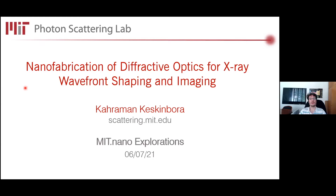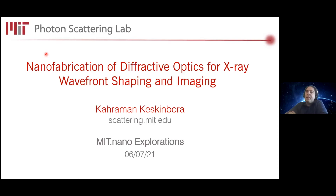Thank you very much, Ricardo, for the great introduction. I would also like to thank Shris and Vladimir for inviting me to this exciting webinar series. Today, as Ricardo mentioned, I would like to talk about our nanofabrication efforts here at MIT Nano for x-ray beam shaping and imaging applications.